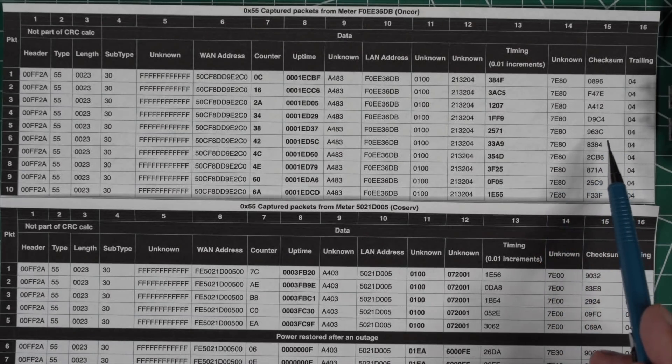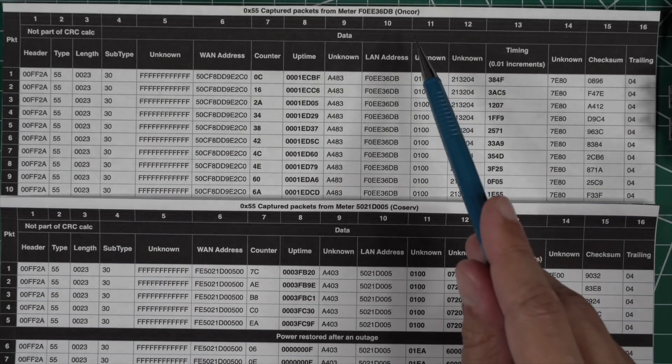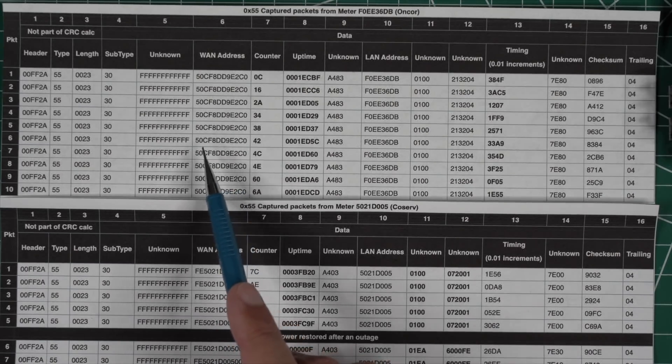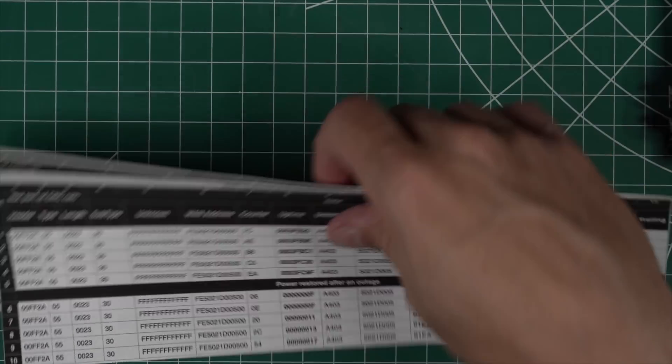They list their LAN address, some timing data, and a checksum — which is how the received data is verified to be correct. This is Encore, and this area here is what we'll see is the GPS data. Not everyone embeds GPS: CoServe, another provider, doesn't embed any GPS data in their WAN address — their address is simply the sticker on the front of the meter with an FE prefix and 00 suffix.